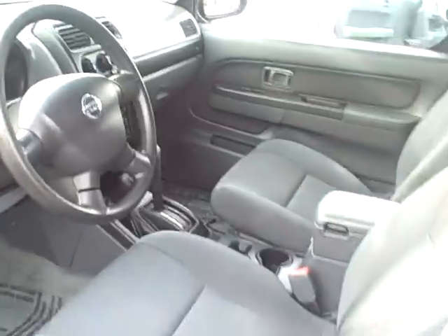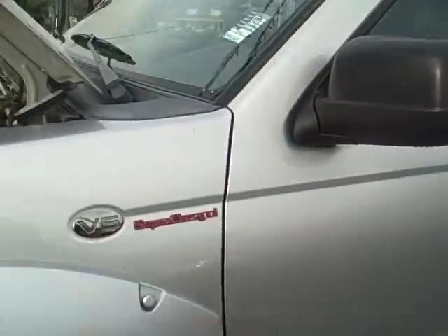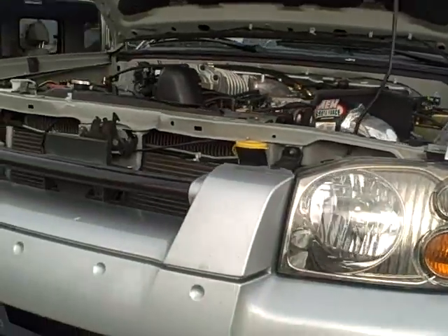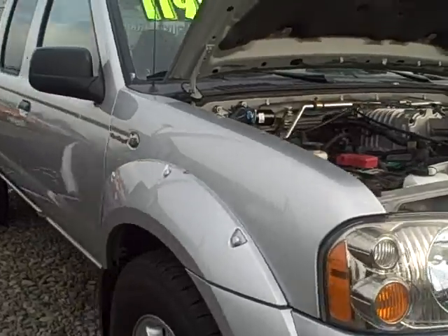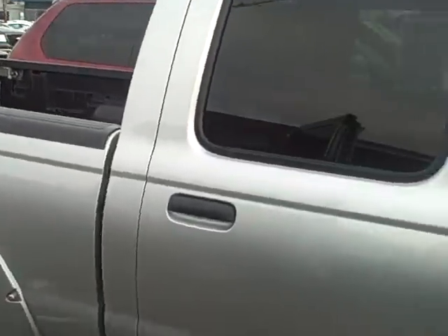Very clean vehicle in and out. It does have the roof rack on it. I'm going to walk around the vehicle so you can see for yourself. There are no scratches or dents that you should be concerned about at all. This vehicle looks fairly well for it being a 2004.